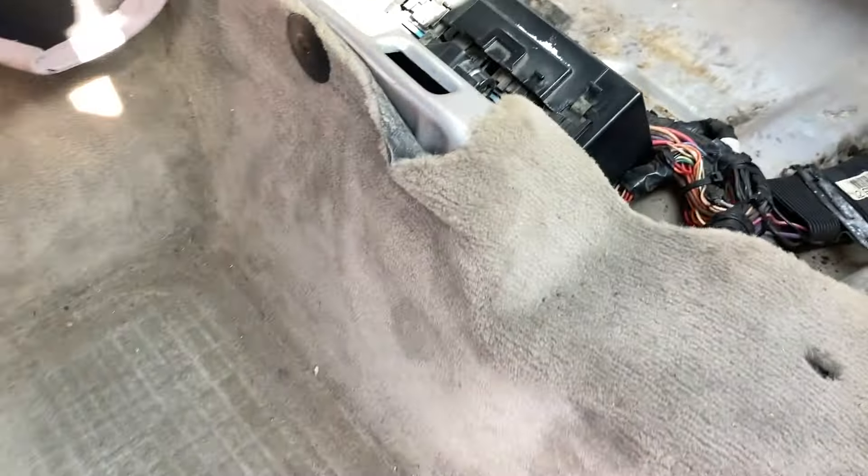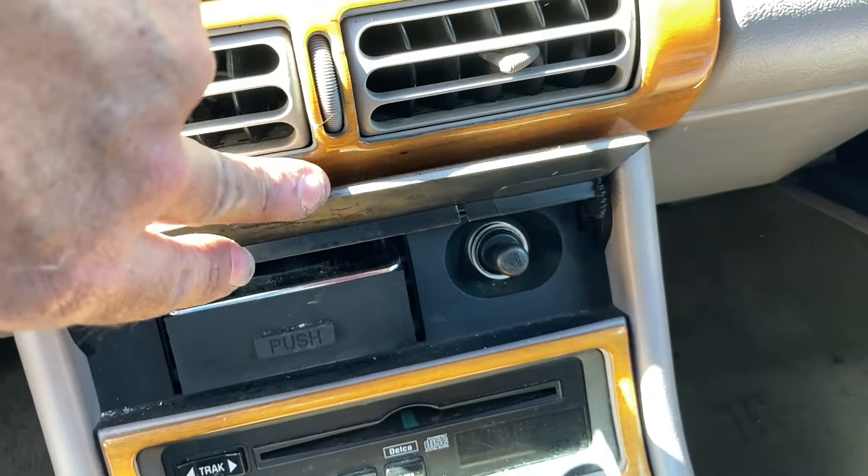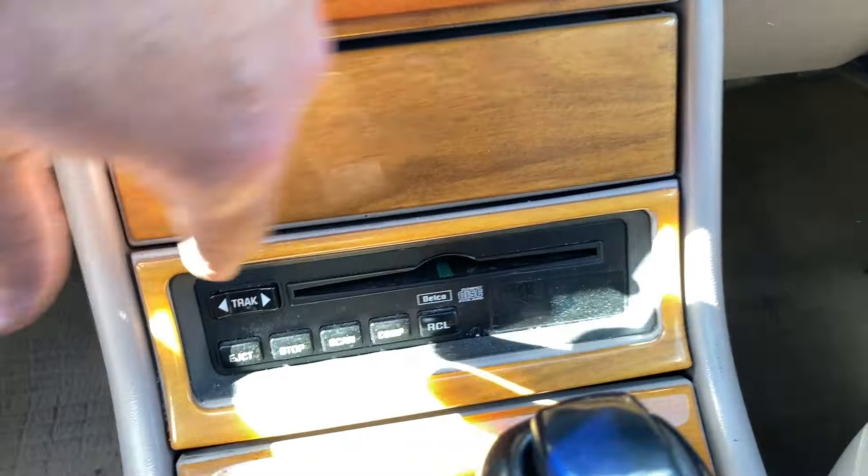Sweet radio — missing a knob though. Electronic climate control. There's no RPO codes in the glove box so we're out of luck there. And then we have a CD player down here too. Cup holders — and look at that — keys for it maybe. Run, start, lock, accessory on the key fobs there. No sticker to indicate how many.